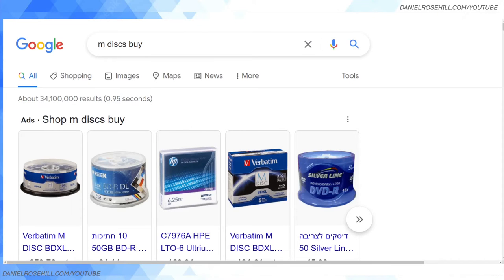Hi guys, welcome back to my YouTube channel. Daniel Rosal here again — as per the usual, someone just asked me on Twitter where can I buy M discs. I believe the M disc revolution, or the renaissance, will get underway at some point, which is why I'm putting these videos up on YouTube and into an M disc playlist.